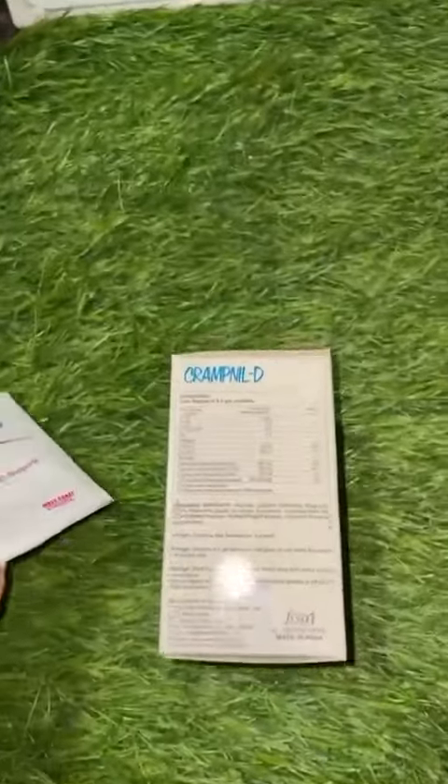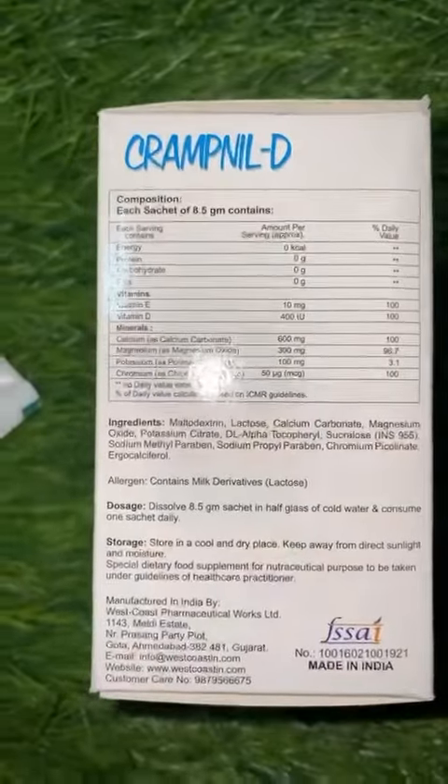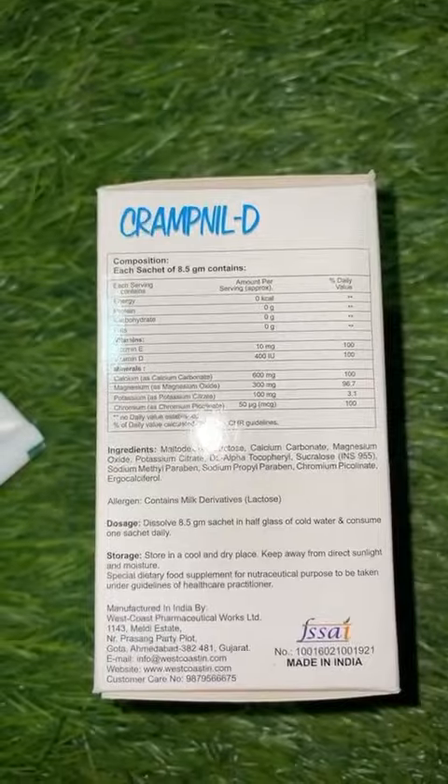Crampneal tea for diabetic leg cramp is a food supplement — there is no added preservative, sugar, or gluten, since it is targeted towards diabetic patients.